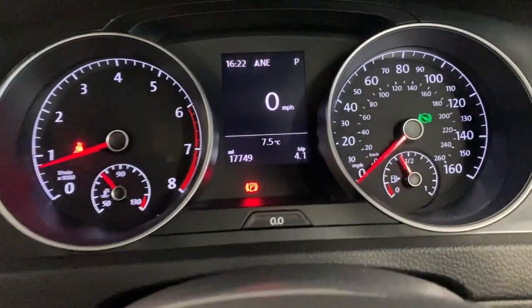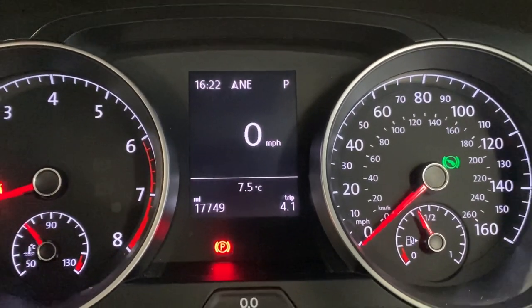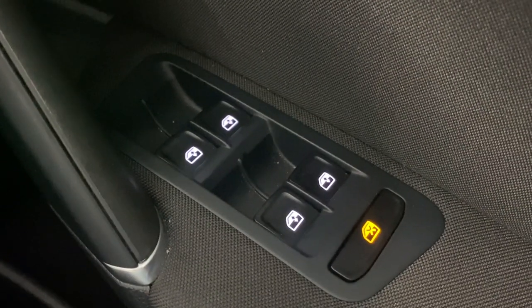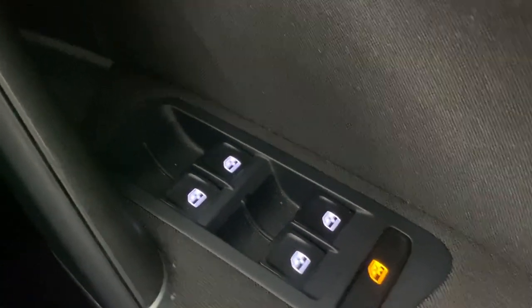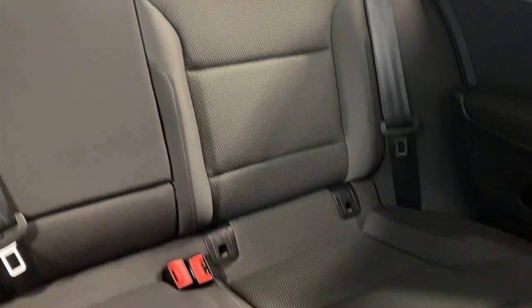As you can see on the dash, we've done 17,749 miles. We've got auto lights, electric front and rear windows, and electrically adjustable and heated door mirrors. We've got the Titan Black cloth interior, which runs through to the back seats, and we've got ISOFIX points at the bottom of those rear seats.